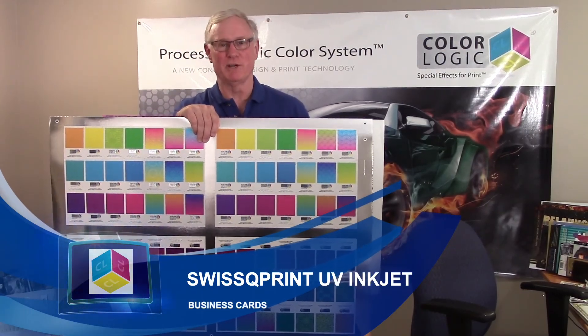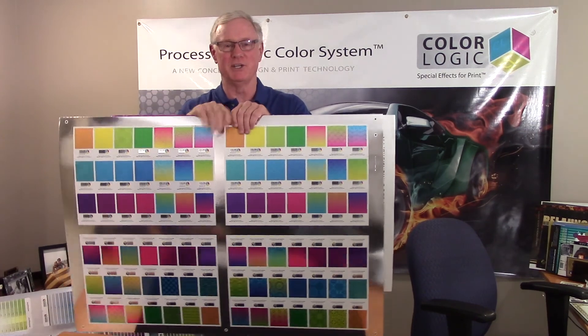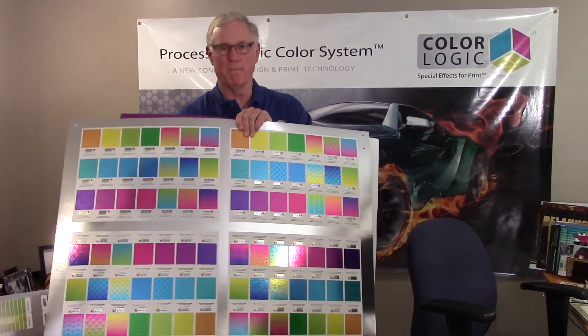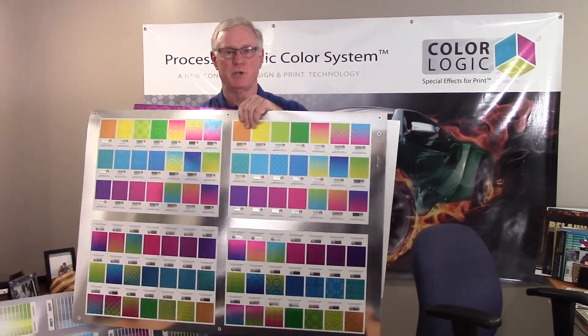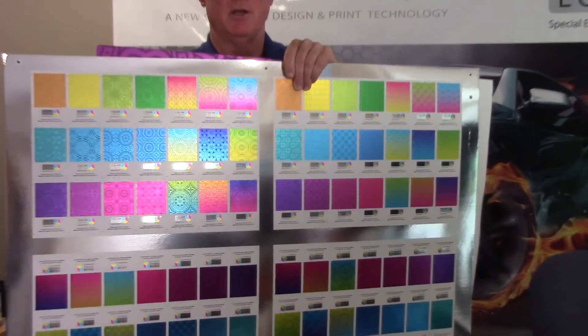Hi, my name is Mark Jeeves. I'm the director of sales and marketing for Color Logic. I want to show you some business cards that I had produced for me by Swiss Q. Swiss Q has a large format UV inkjet printer and I had them print my business cards.